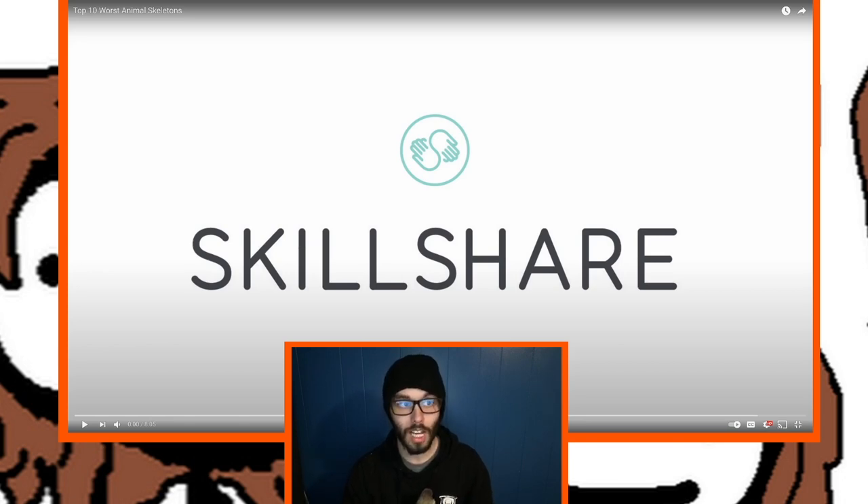We have '10 Worst Animal Skeletons.' I have no idea what that means — I don't know how you measure a best or worst animal skeleton. I don't know if he means from a practical standpoint or just appearance, but I guess we're gonna find out. I'm very excited to see what angle he takes with this. I'm surprised out of all the videos of his that I haven't done yet, I chose this one, but it's just what stood out to me at the time. Let's get started.